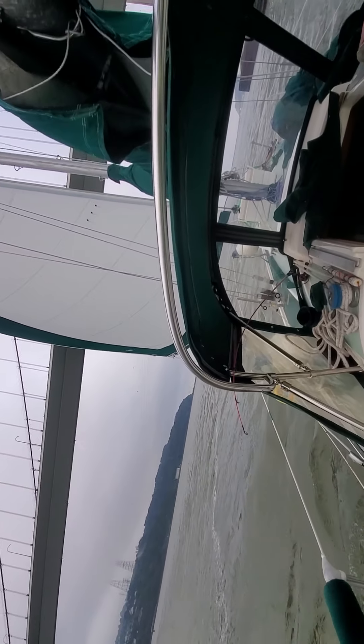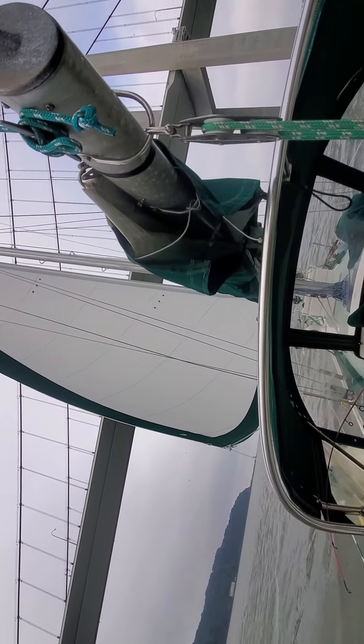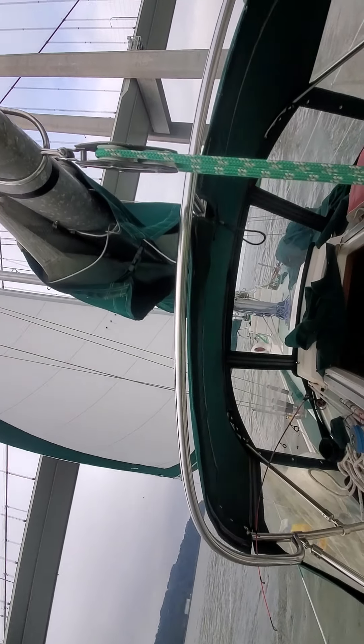Back to forward view. Boy, that sail's looking pretty all stretched out like that. I'm liking it.